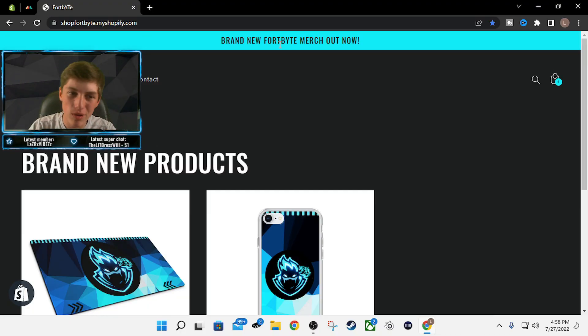What's going on guys? Today is a really big announcement — I am dropping Fort Byte merch. Here it is: the Fort Byte merch website. Brand new Fort Byte merch out now.